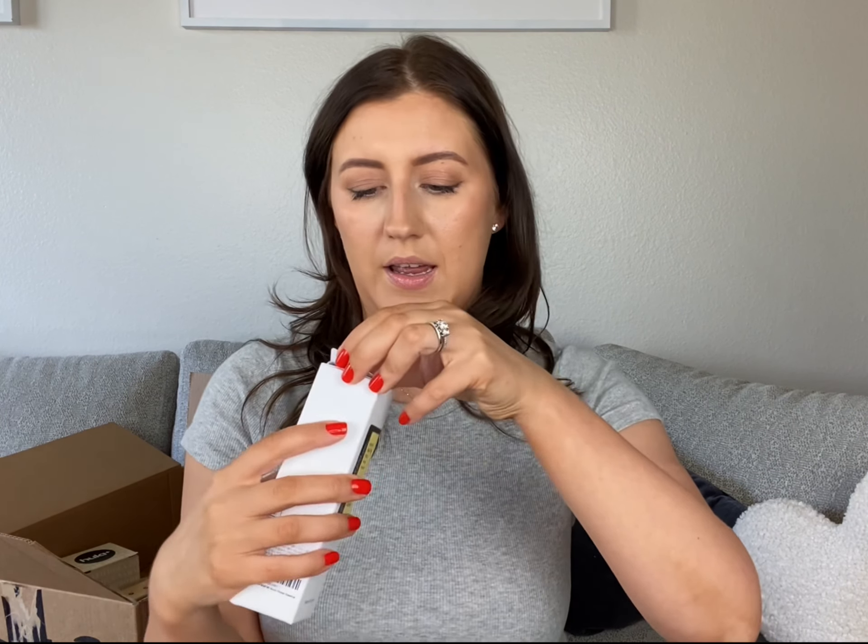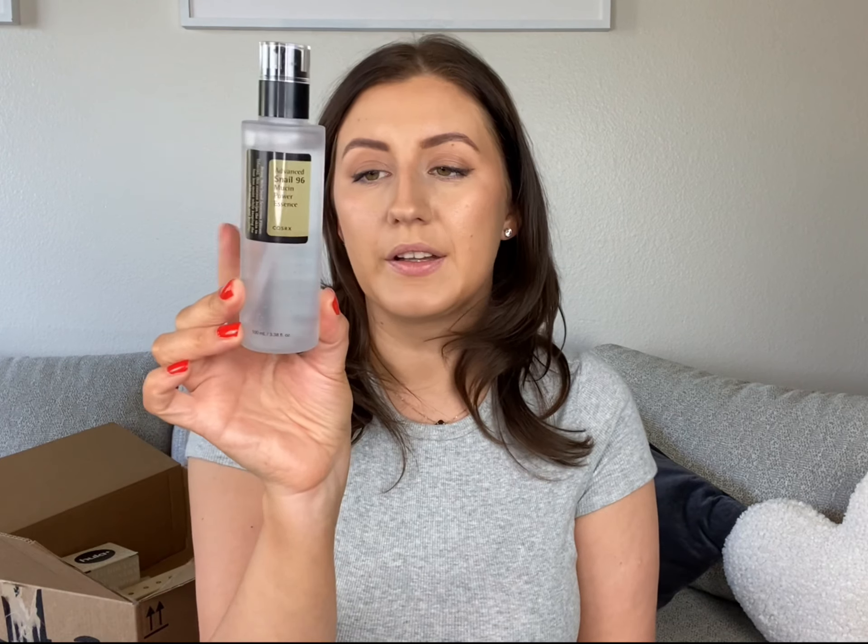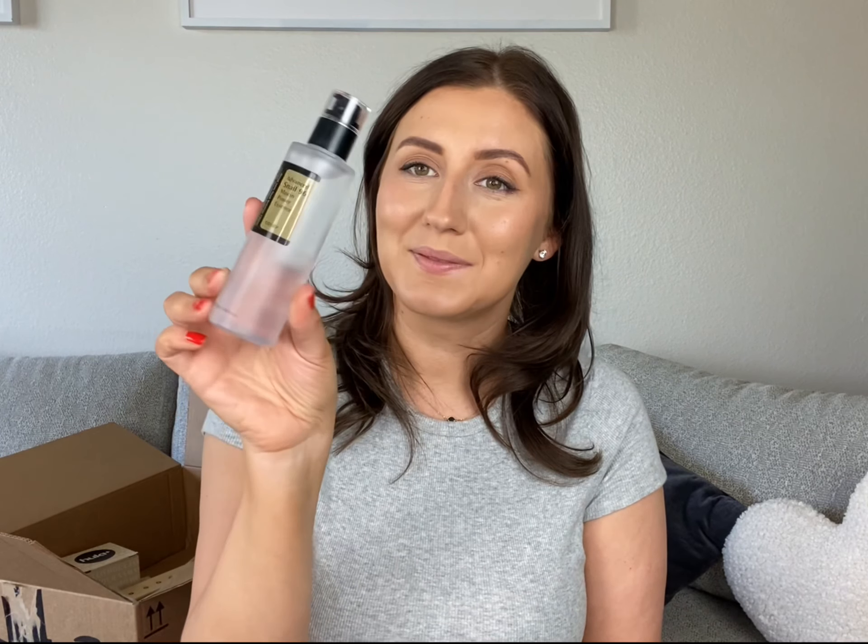Many people have seen this all over the internet — this has been a really popular product. This is the Advanced Snail 96 Mucus Powder Essence. I tried products with snail before and they're actually really good. This is like a jelly-type product and I can't wait to try it.